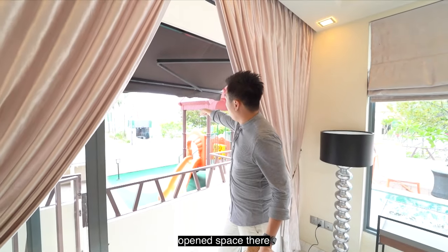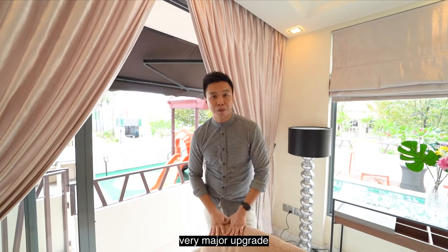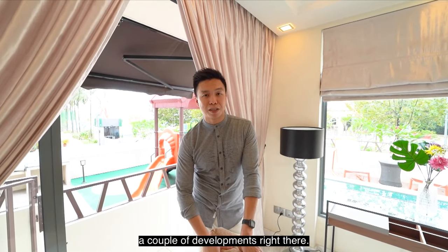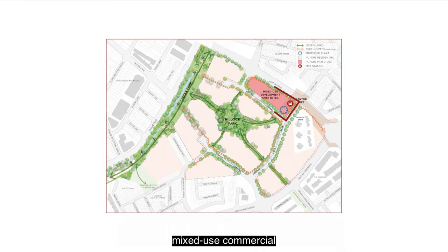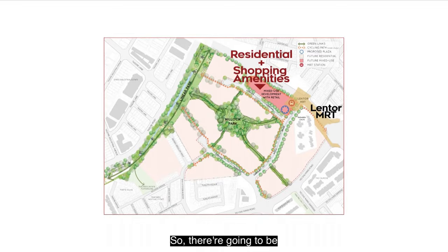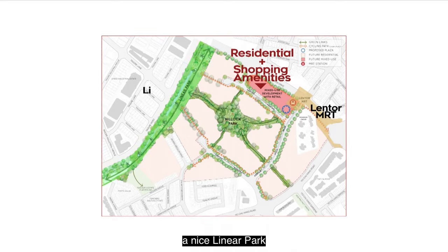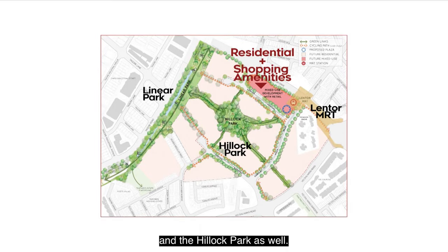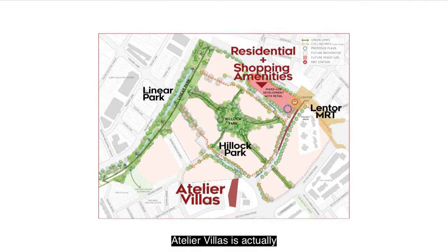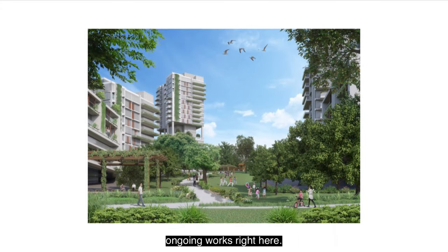That open space with the crane is a very major upgrade for the whole Lentor area. They're going to build a couple of developments there, one of which is a new mixed-use commercial plus residential development right beside the Lentor MRT station — so there will be new shopping amenities here. There's also a nice linear park and hillock park planned, with open green views linking straight to the Lentor MRT station. All this work is ongoing.